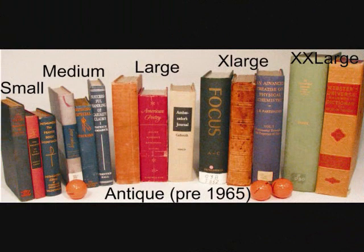Antiques, published pre-1966, come in a variety of size ranges just like the naturals that are published post-1966. However, the difference is that the size ranges are slightly smaller for the antiques.